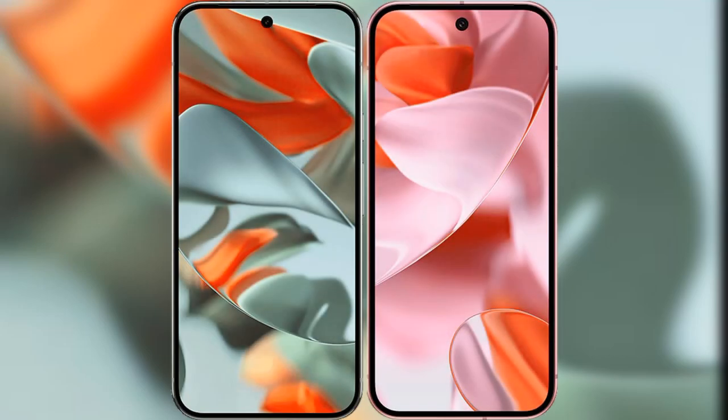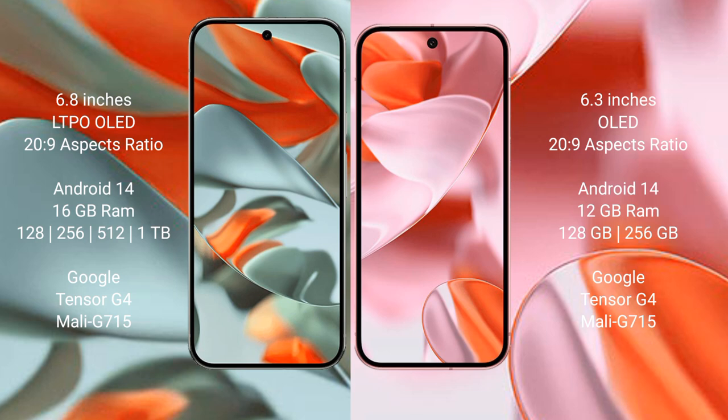I will compare the new Google Pixel 9 Pro XL with Google Pixel 9. Google Pixel 9 Pro XL has a 6.8-inch LTPO OLED display and SuccessFace 20.9. Google Pixel 9 has a 6.3-inch OLED display and SuccessFace 20.9. Both the Google Pixel 9 Pro XL and Google Pixel 9 run on the Android 14 operating system.